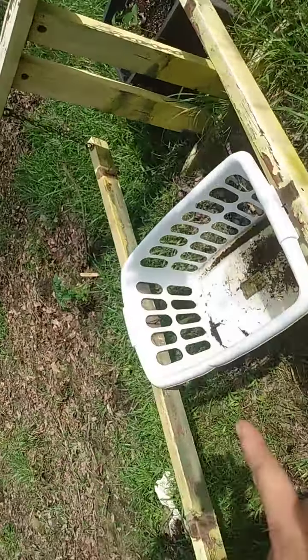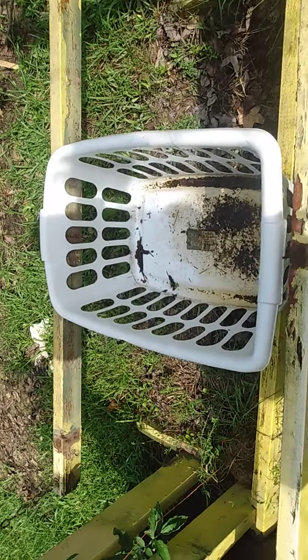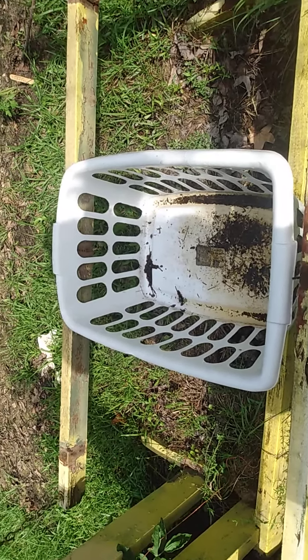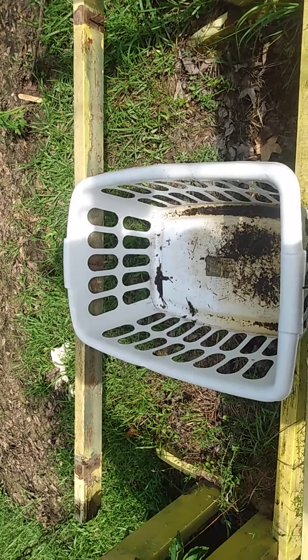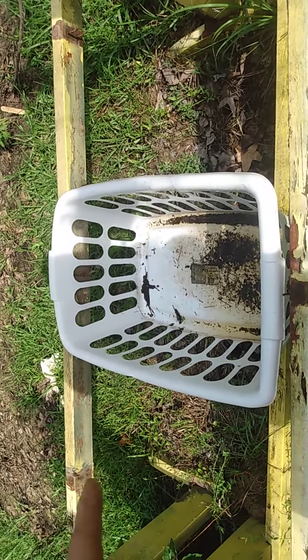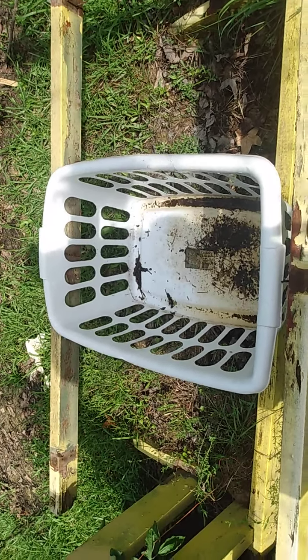If you're wondering about the laundry basket — there is a purpose for this laundry basket. I just haven't established the purpose exactly yet. But I am planning on using it for either a flower bed or my sweet potato bed, putting some plastic in it and filling it up with soil. I just gotta get the soil.